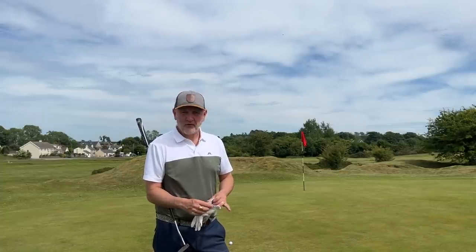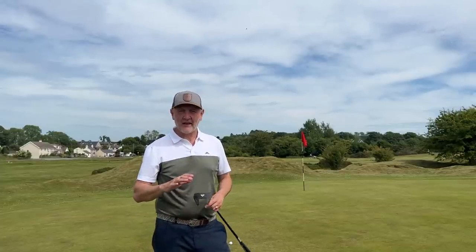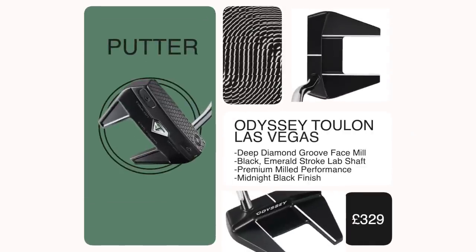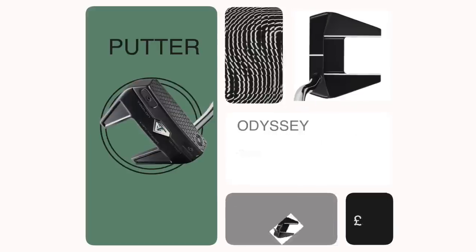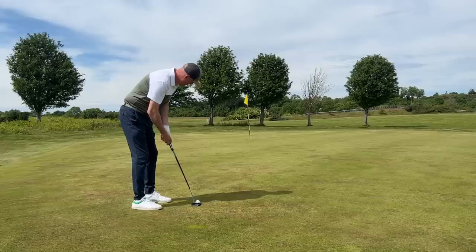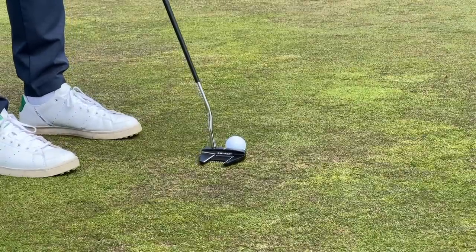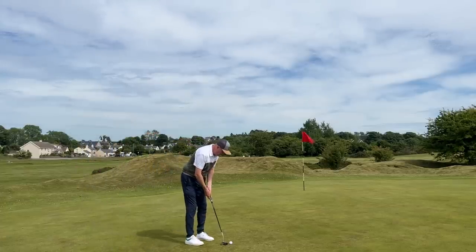I've said in previous videos I've been testing so many different products and always have a different putter in the bag. What I'm trying to do is stabilize that and play with one putter every time I go out. I've settled on this — the Tour on Las Vegas putter. It's a class-looking putter; the engineering and the visual element is just superb. I fell in love with it as soon as I saw it. I played it early in the year, then drifted away testing others, but I'm back to it. I'm really good at judging pace with it, and I like the alignment aid — it gives me confidence.